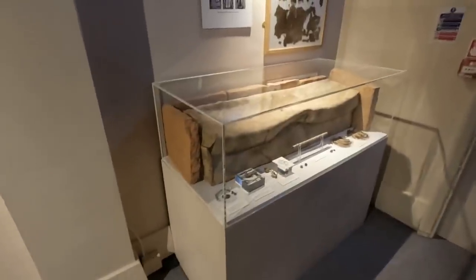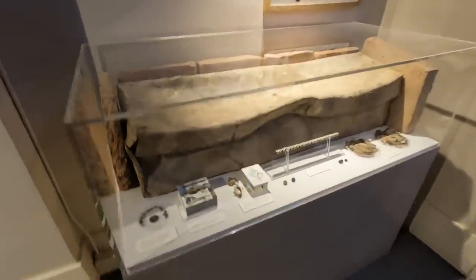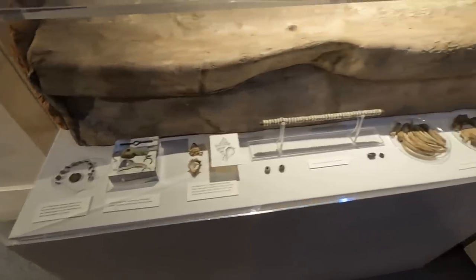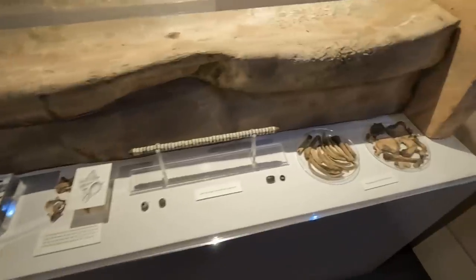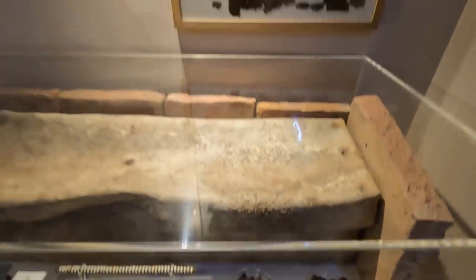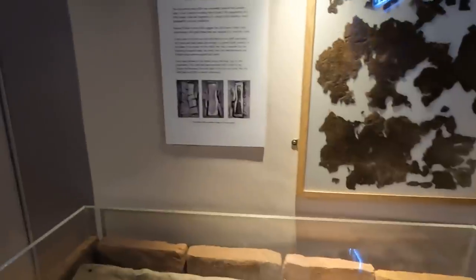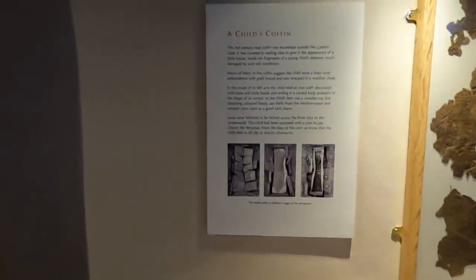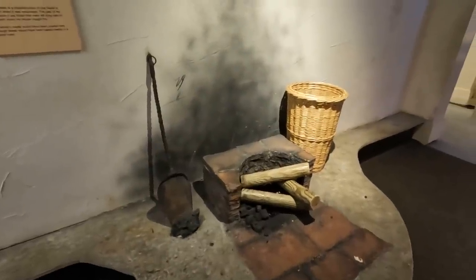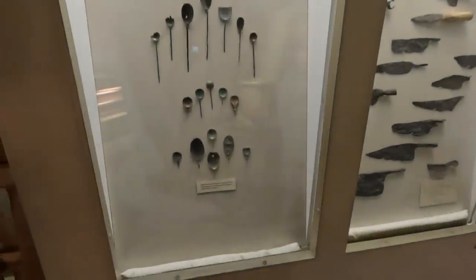This is a child's coffin. Construction of a fireplace. Knives and spoons.